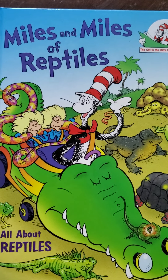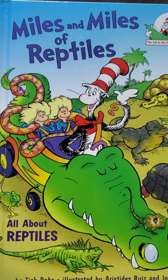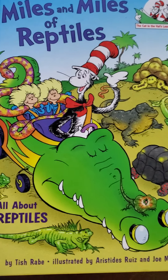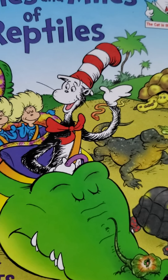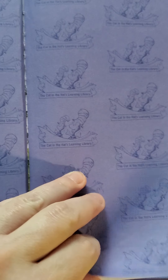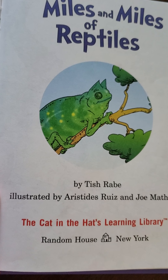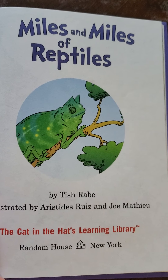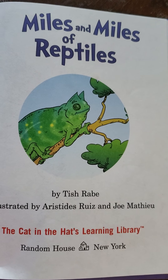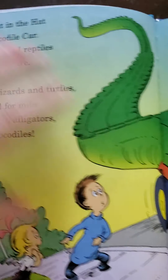Good morning, everyone. Here is Miles and Miles of Reptiles — all about reptiles. Who's going to be our character in this story? Yes — not Dr. Seuss, it's the Cat in the Hat. Miles and Miles of Reptiles by Tish Robb, illustrated by Aristides Ruiz and Joe Mathau. Let's check this out.